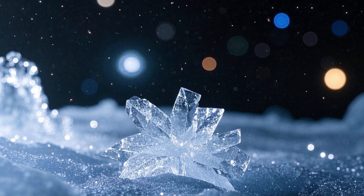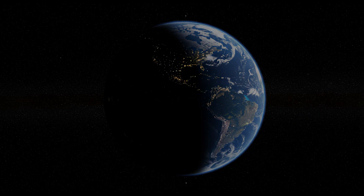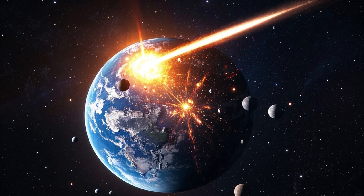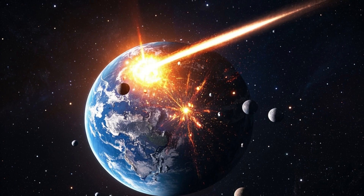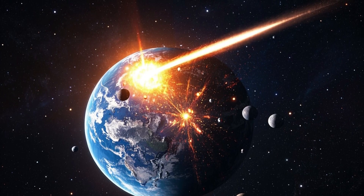For a long time, scientists have wondered where all the water that covers three quarters of Earth's surface came from. It is believed that it arrived through impacts from comets and asteroids during a period of intense bombardment billions of years ago, bringing both water and organic compounds to our planet.